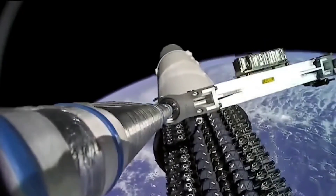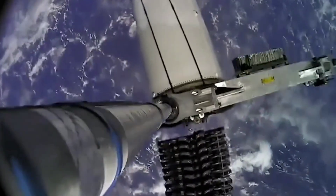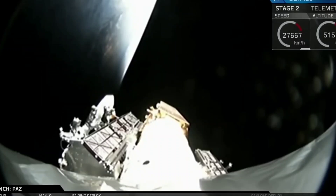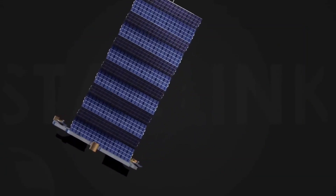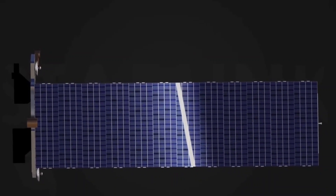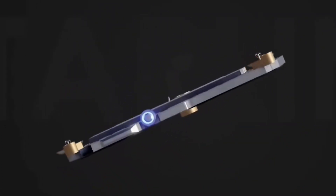99.9% pure argon can be purchased in low volumes for just $5 to $17 per kilogram, and each Starlink V2 mini satellite will likely need less than 80 kilograms. SpaceX likely spent around $50 million on krypton for the almost 4,000 Starlink V1 satellites it has launched to date. As a result, even if every Starlink V2 satellite needs an excessive 200 kilograms of argon, fueling its next constellation of almost 30,000 V2 satellites could cost SpaceX less than fueling 4,000 V1 satellites.